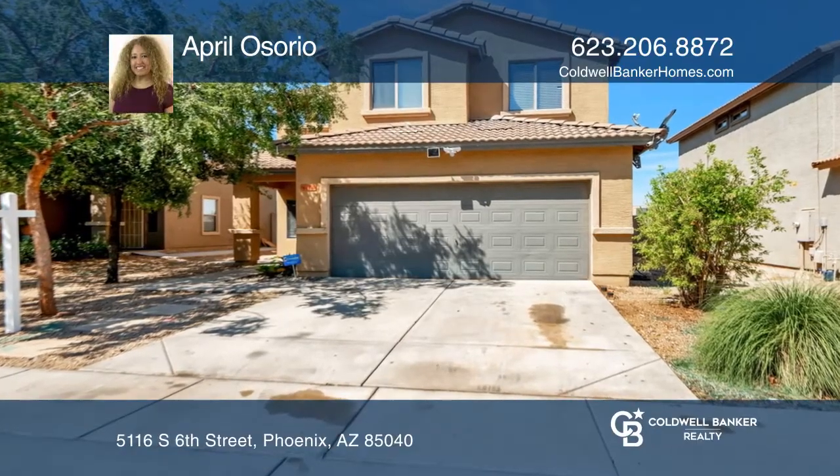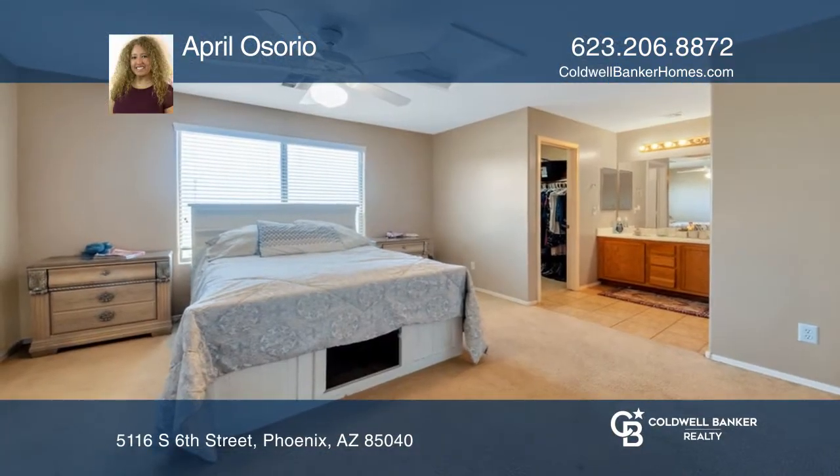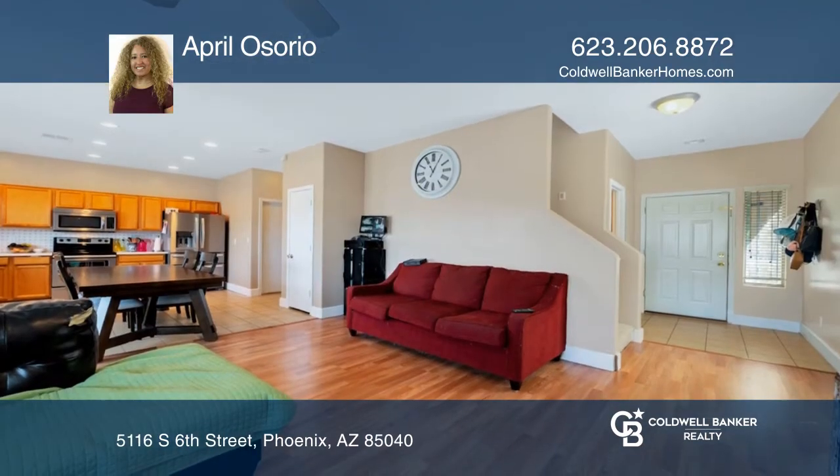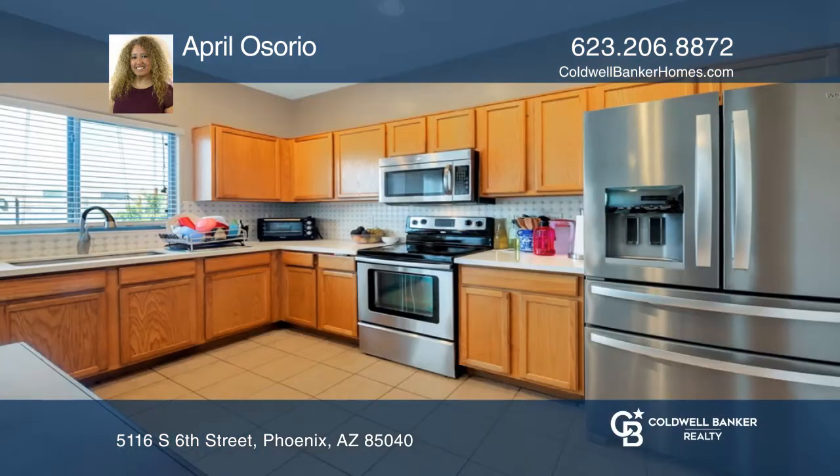Situated in the heart of Phoenix is this charming four-bedroom, two-bath home. Upon entering, you are greeted by a desirable open floor plan that seamlessly flows to the spacious living room.